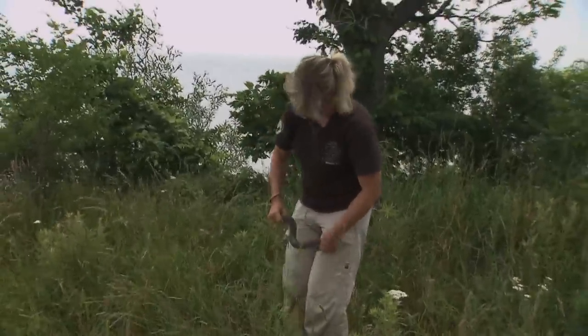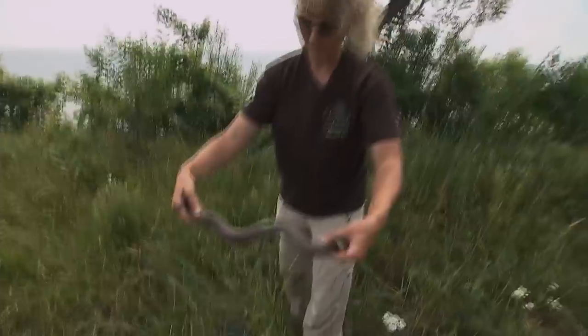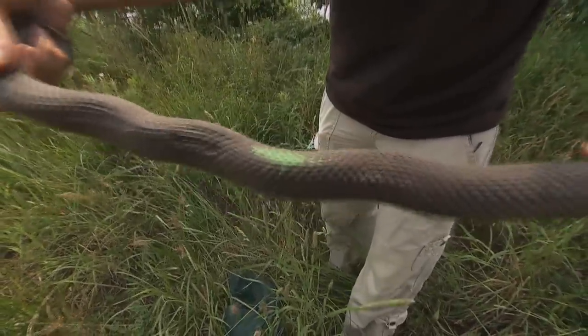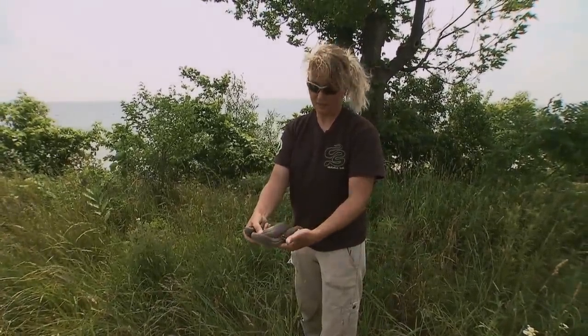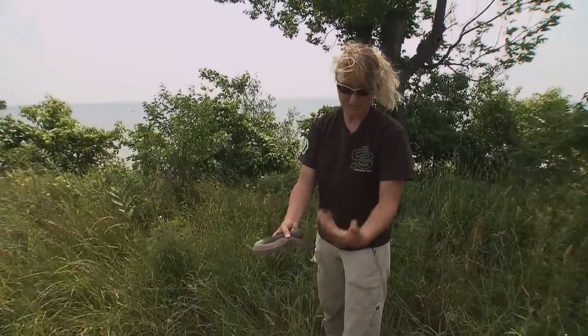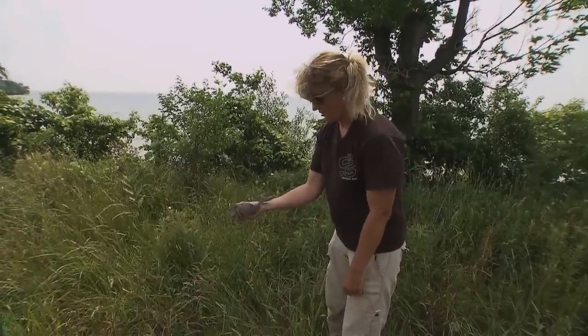Here's one of our Lake Erie watersnakes. It's got that green mark on it because it means it's an animal that we've recently had in the laboratory and processed. What we can do is just scan it, get the pit tag number, and then re-release it relatively quickly. It just saves us time when we are trying to measure a lot of animals.